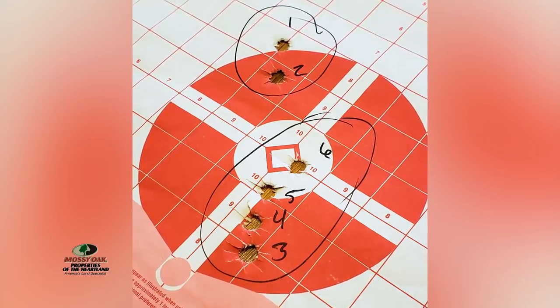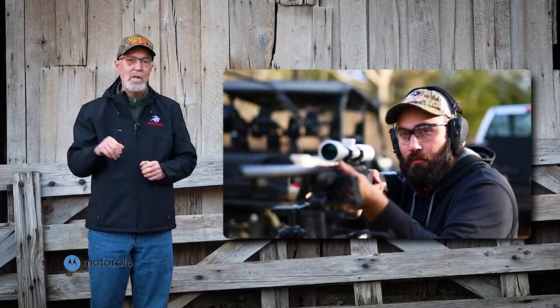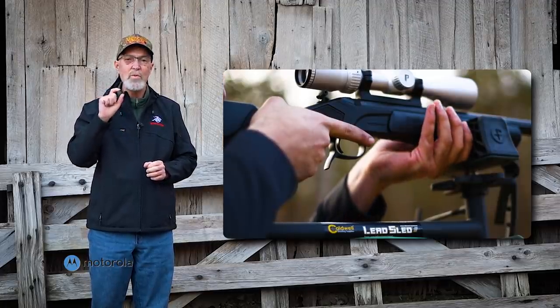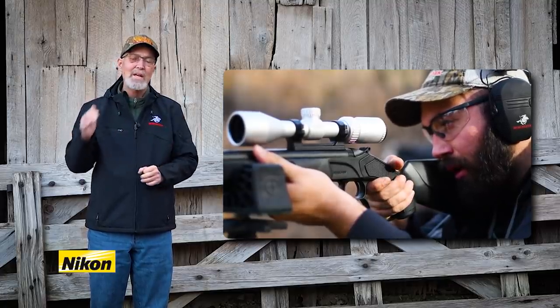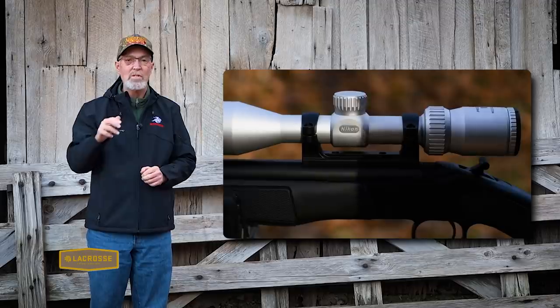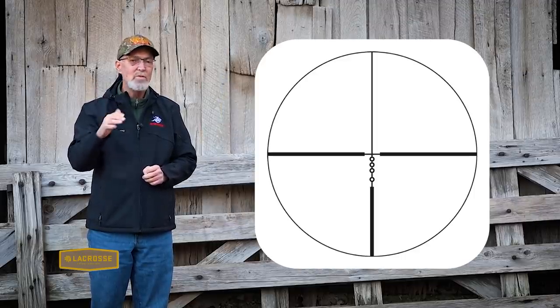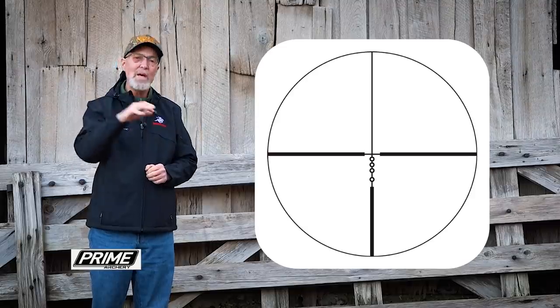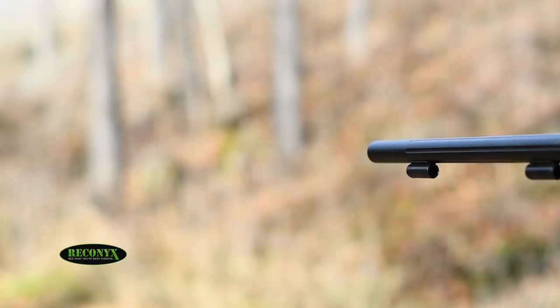If you've shot a muzzleloader much, you know there can be a significant drop even at 200 yards. Just holding over with the standard reticle leads to a lot of inaccuracies and guesses. That's why I really like Nikon's BDC muzzleloader scope — bottom dead center. It has a mark for 100, 150, 200 yards, all the way out to 300 yards. You don't have to hold over and you can shoot those distances with confidence.